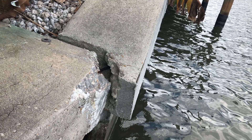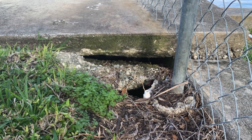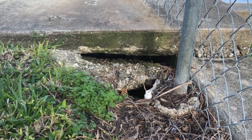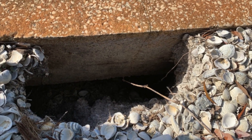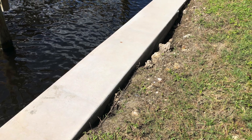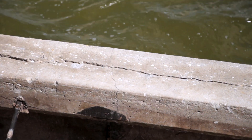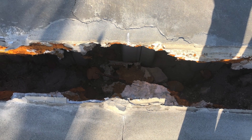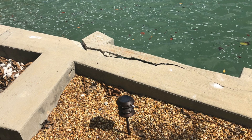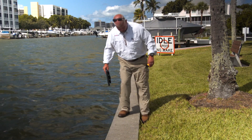If your seawall is failing or just in need of some TLC, then it's likely that there is visual evidence of its deterioration. These signs and symptoms can range from very minor issues such as soil erosion, the ground near the seawall sinking, or small cracks in the seawall cap or panels, to very major problems such as large cracks in the seawalls, crumbling or leaning seawalls, water bubbling up in the yard, or dangerous pits in your yard.